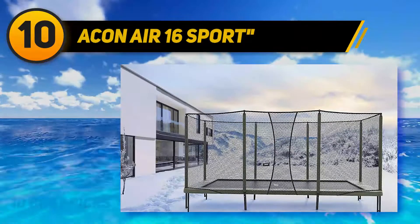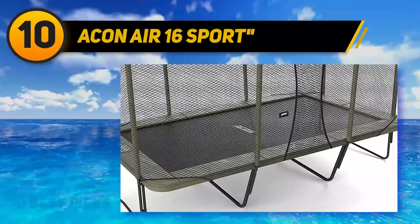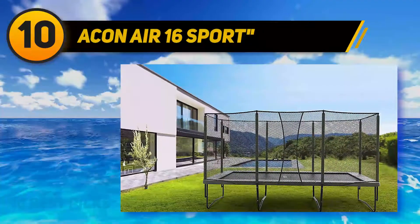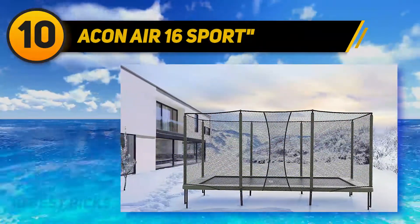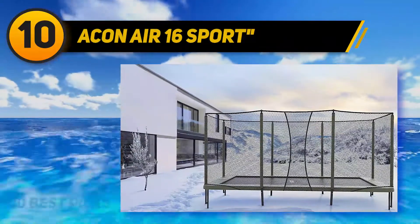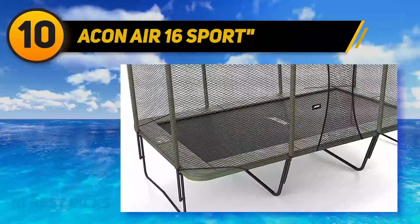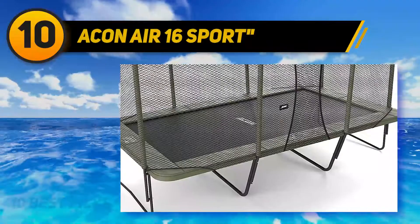The Acon Air 16 comes with a Synergy Design System that optimizes each spring for maximum pull and punch, delivering an unmatched jumping experience. Keep in mind that a large number of springs alone doesn't guarantee quality bounce — an optimized design is essential. The trampoline also features a heavy-duty frame to combat jumping impacts, and ground anchors and a spring puller tool are included.